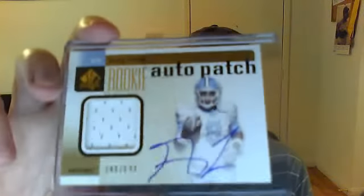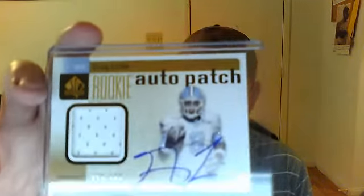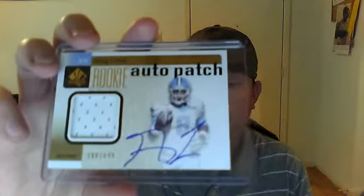This is the eBay purchase for my set — Greg Little, one color patch, and it's numbered 349 out of 699. I think I paid $11 with shipping, so not bad.